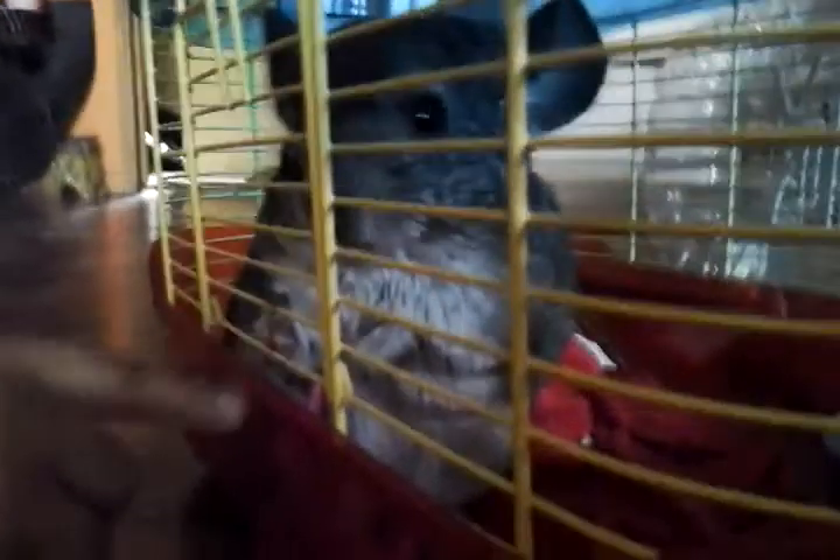It's a chinchilla! She's a girl and her name is Leia. Chase and my sister helped us come up with a good name, and we decided on Leia. She might be in some future videos — we're not sure yet.